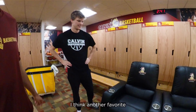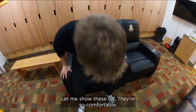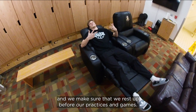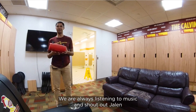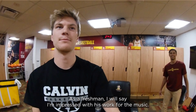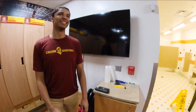Another favorite part of the locker room is the brand new recliner chairs that we got — they're so comfortable. We sit back, we relax, and we make sure that we rest up before our practices and games. We are always listening to music, and shout out Jalen because he has an amazing playlist. There is Jalen's locker — he does take care of the tunes. As a freshman, I'm impressed with his work for the music. That's our locker room. Go Knights.